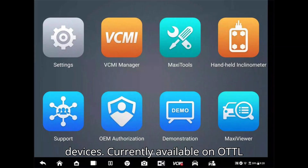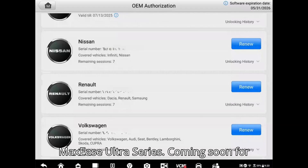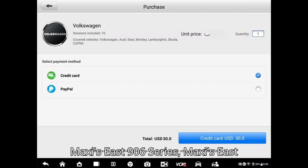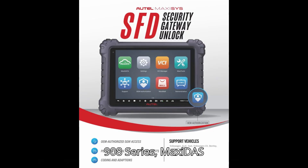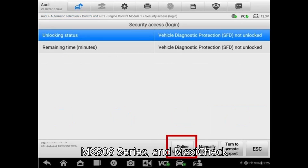Supported Autel Devices: Currently available on Autel MaxiSys Ultra Series. Coming soon: MaxiSys 906 Series, MaxiSys 908 Series, MaxiDAS DS800 Series, MaxiDAS DS900 Series, MaxiCheck MX808 Series, and MaxiCheck MX900 Series.